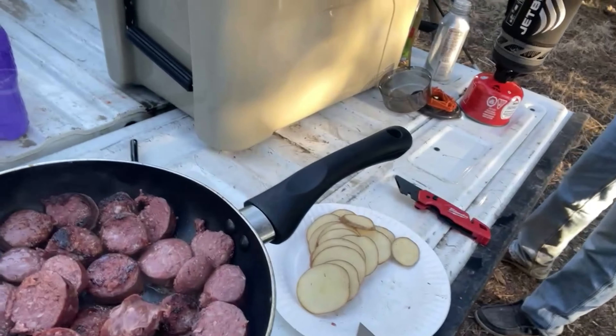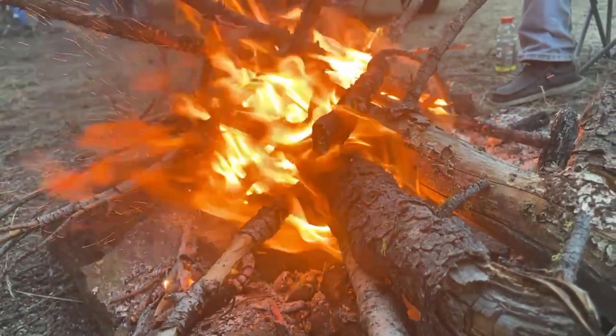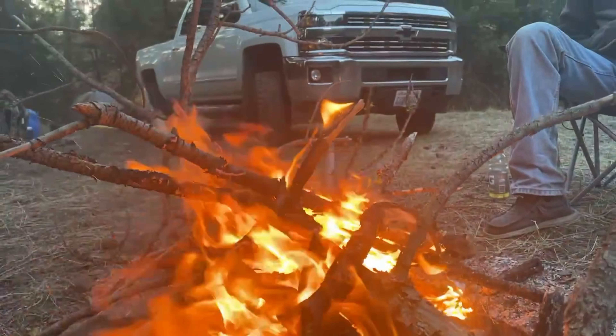Hey guys, just got back to camp here. I'm sleeping in my truck. Dylan's got his tent back there and we're cooking up some elk sausage and some potatoes. Hey guys, just got up Saturday morning, second morning. We're just making a Peak Refuel biscuits and gravy meal and then we'll get up, head farther back into the canyon we were in before, and hopefully find some more sheds.